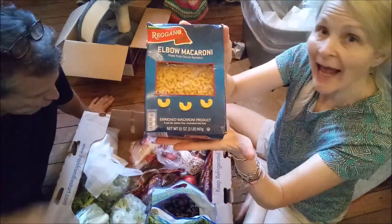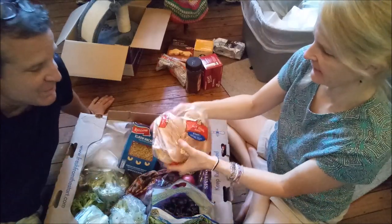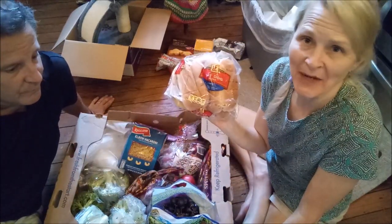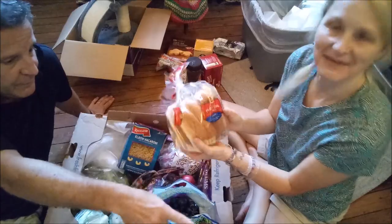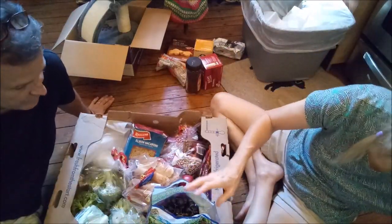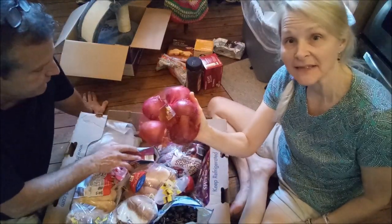Elbow macaroni. Hot dog buns! I was going to buy hot dog buns and you said, no, don't buy them — we'll just use bread. But the universe got him buns. Not only one bag — there's more. Another bag of hot dog buns. A loaf of bread and a bag of onions.